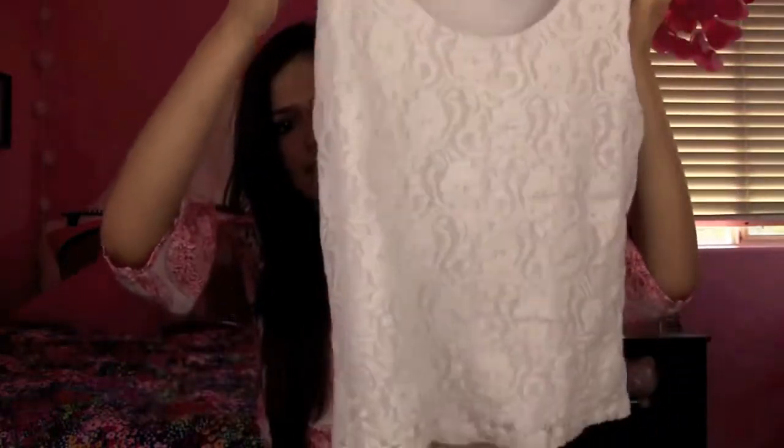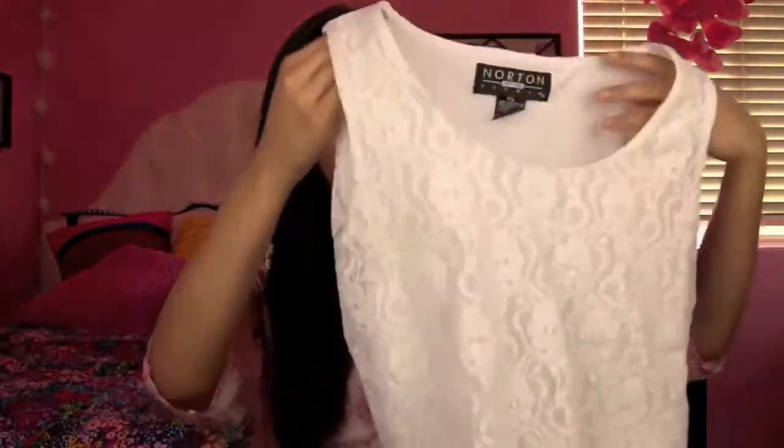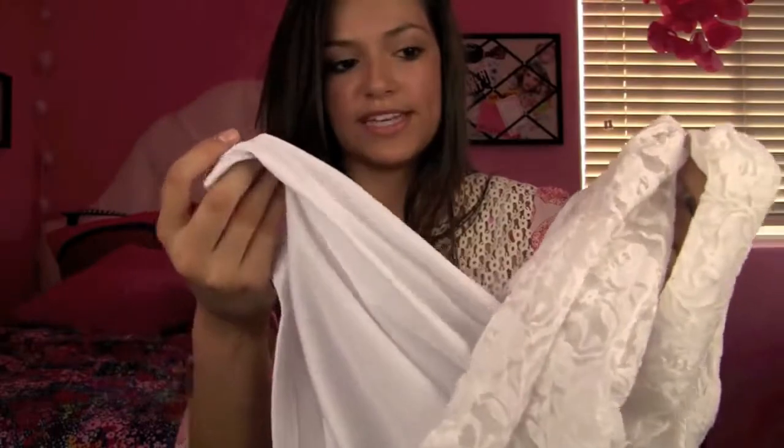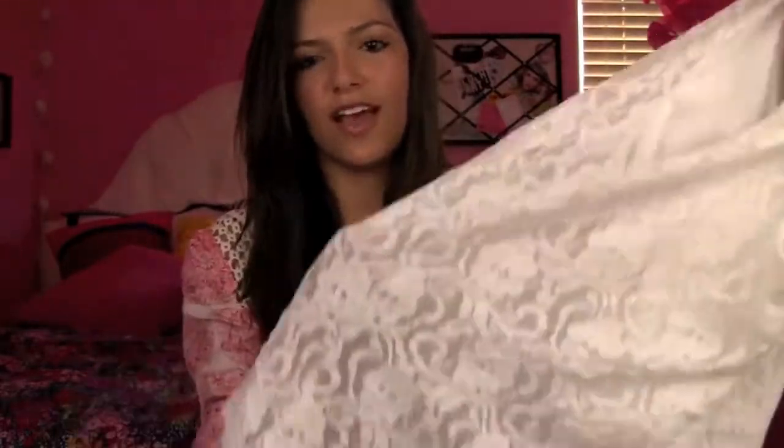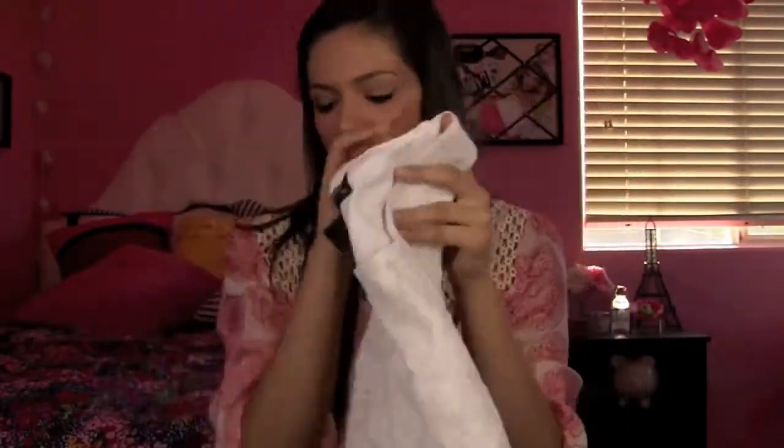The next thing I got is this lace tank top. It's from the brand Norton Petites in a petite small size. It's like a lace tank top and it's kind of tiny. I thought it would be really cute to wear under that little coat jacket thing. This was only $7. I also like that it has a tank top built into it, because I hate when you get just a lace tank top and then always have to find a separate tank top to put under it. So I like that this one has a built-in tank top.